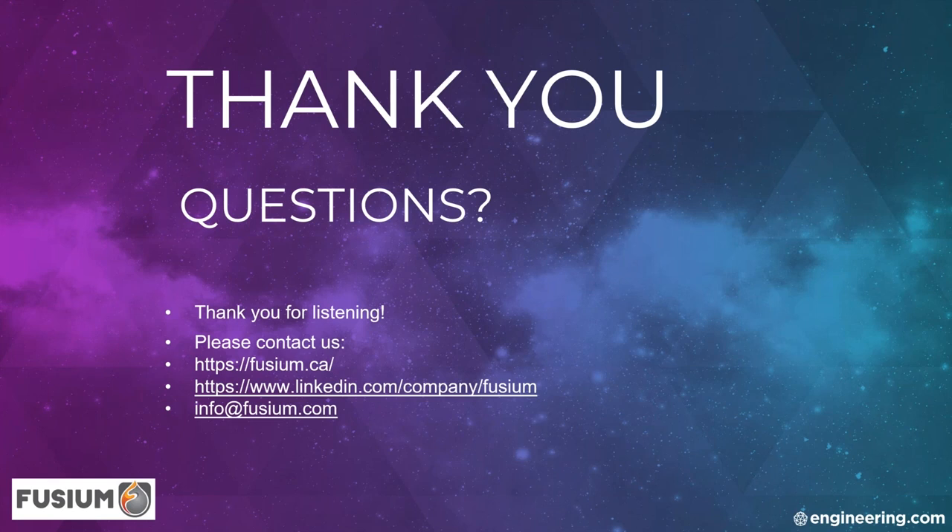Do all foundries offer value-added services like heat treatment, machining, and painting? I would not say all, but I would say most. It's not necessarily all done internally — at TMA, we do our own machining and heat treating. At Sagne Foundry, we do only heat treating in-house and subcontract machining. Most companies will have close suppliers for that. So in general, you will be able to get these validated services from the foundry directly.